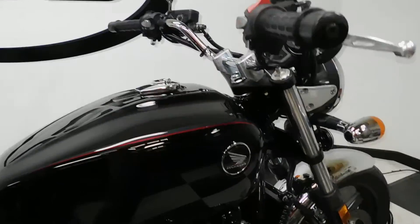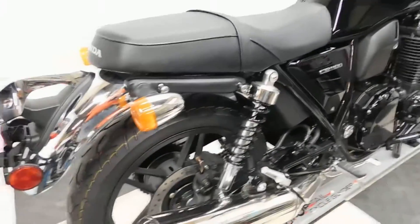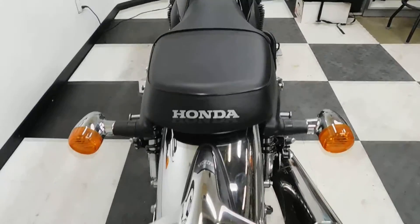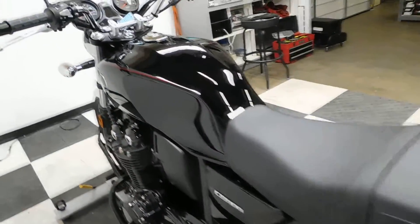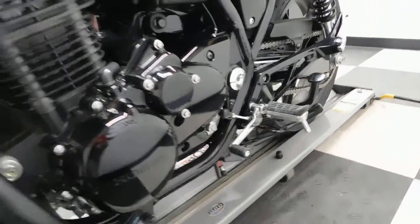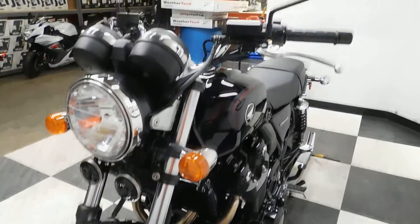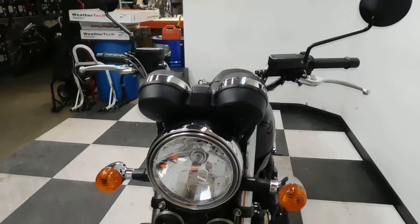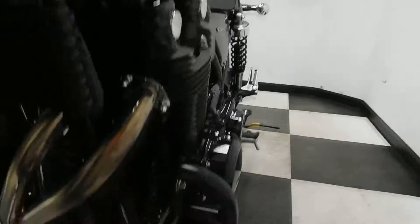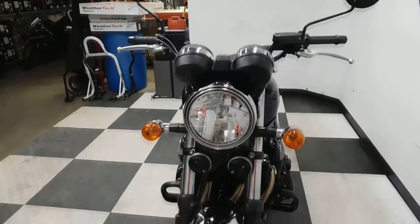The one aftermarket accessory that has been added to it are the engine guards here. Other than that, this bike is all stock. You can still see the paint stripes on the back wheel — very, very clean retro cruiser. And here's the other side engine guard. That's the only aftermarket accessory on it, so it's got unlimited possibilities for being customized by the new owner.